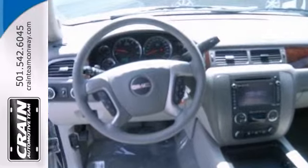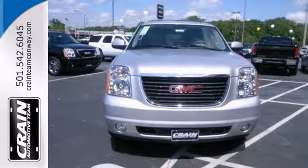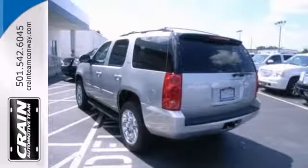It also features the auto-ride suspension package, a backup camera, and the entertainment and destinations package. And with steering wheel controls and heated and cooled leather seats, it won't be here long. Come take a look.